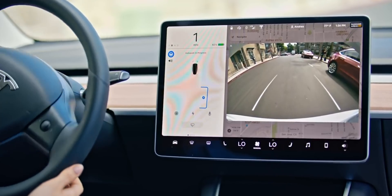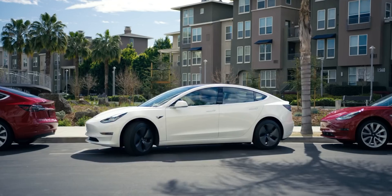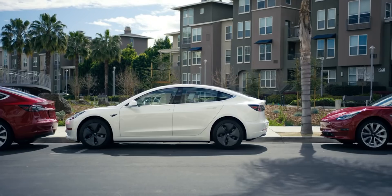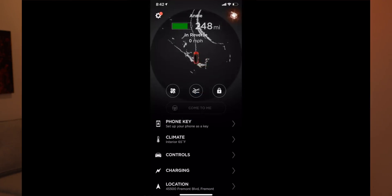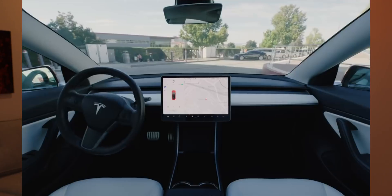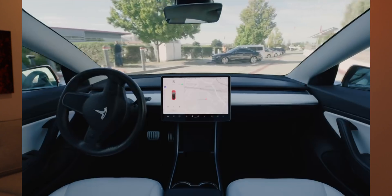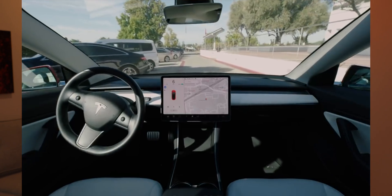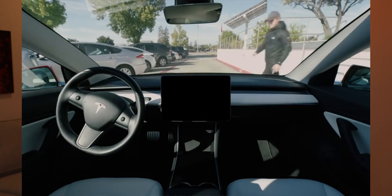Enhanced autopilot also includes auto park and summon. Summon is the ability to move your car forwards and backwards. There's also a subset of summon called smart summon, which will actually allow the car to pull out of its parking spot and come to you — useful in rainy weather and so forth. Everything in enhanced autopilot is available today, so you'll get full use of your $4,000 if you buy today.